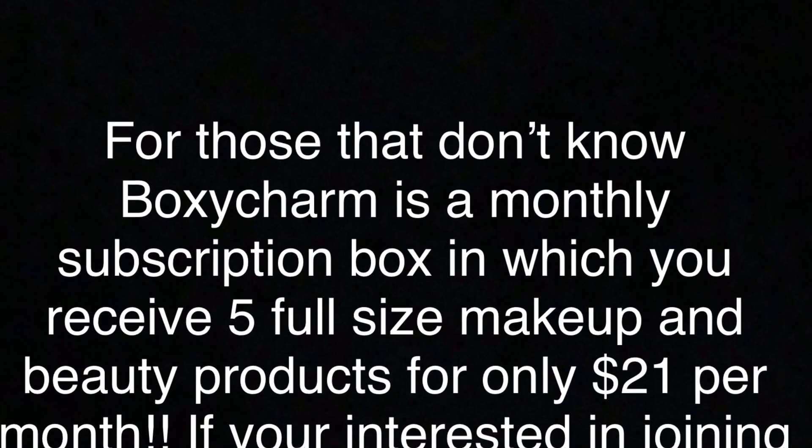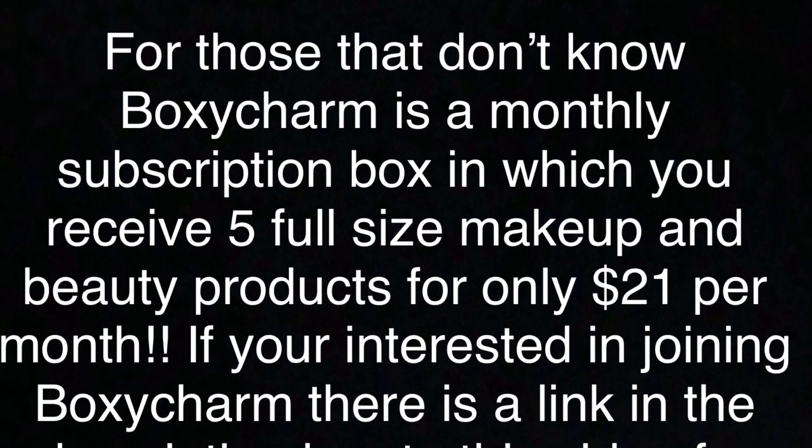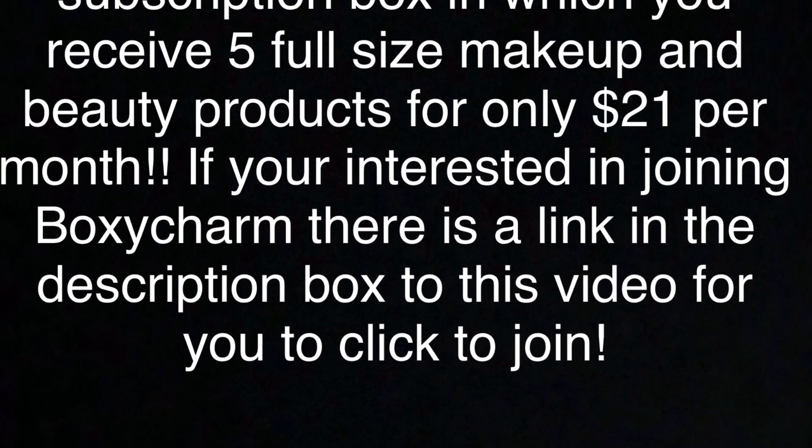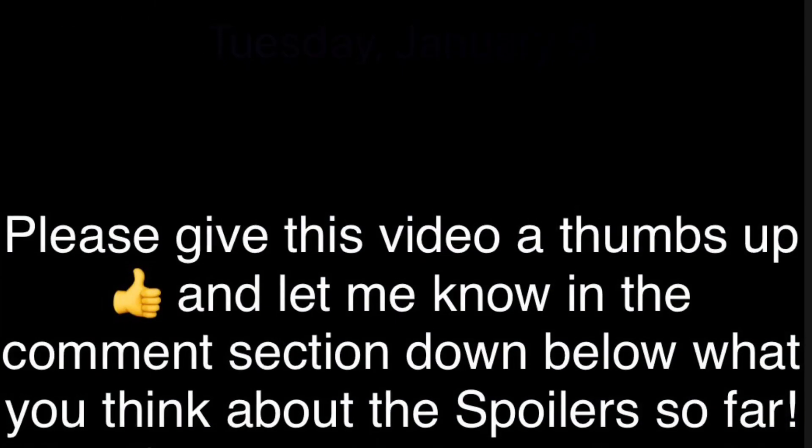For those who don't know, BoxyCharm is a monthly subscription box in which you will receive five full-size makeup and beauty products for only $21 per month. If you're interested in joining BoxyCharm, there's a link down in the description box for this video — you can click it to join.